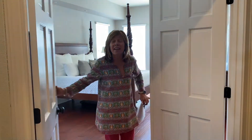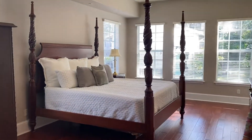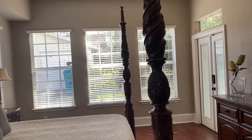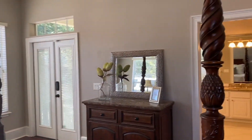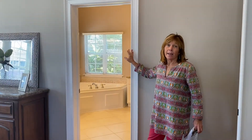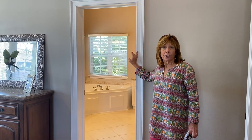The private and spacious master bedroom has an abundance of natural lighting with all the windows, and French doors off to the back to have a private sitting area. The en-suite bath is spa-like with dual vanities, granite, a soaking tub, and a large walk-in shower.